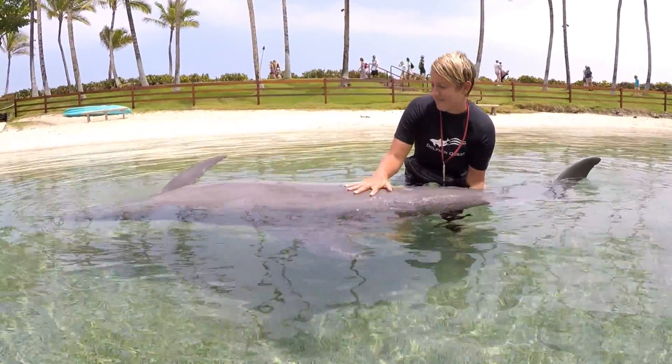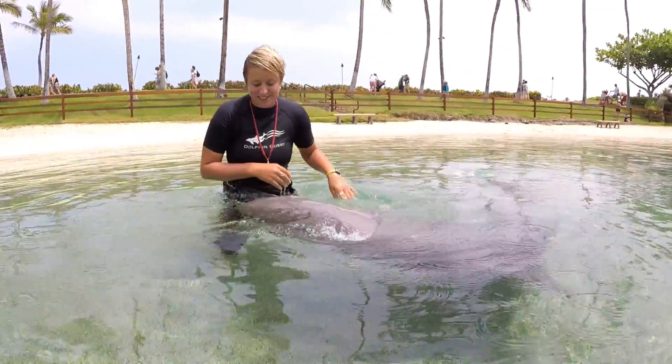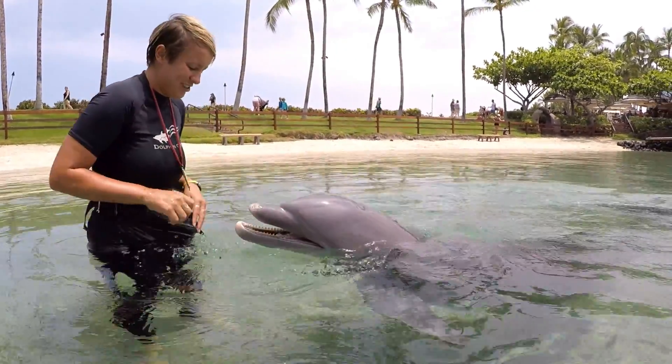Good job, Pele. We want to make sure she doesn't have any new cuts or scrapes from playing with our other dolphin friends. We can even ask her to sneeze for us so we can make sure that her lungs are in great health.